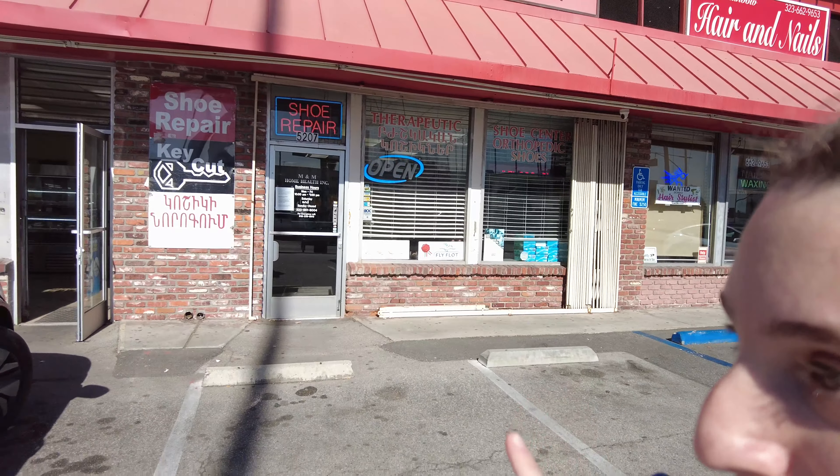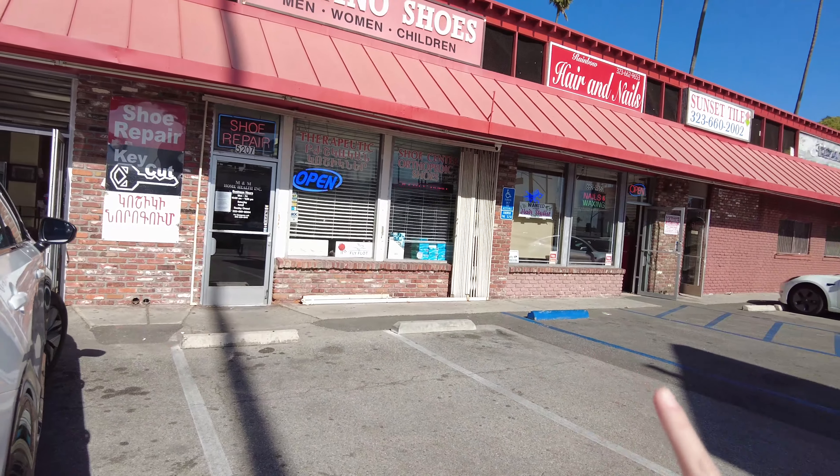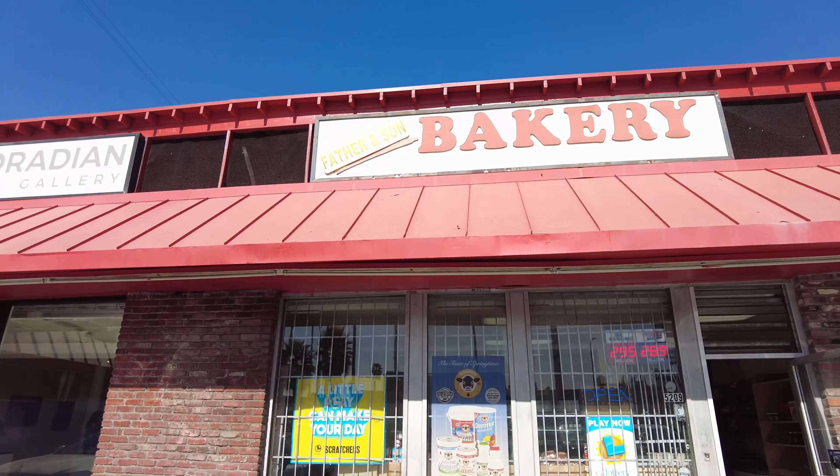I love meeting Armenians everywhere and just hearing their stories. We're going to keep walking on Sunset Boulevard now and see what else is there. I'm hoping to make it to as many stores as possible, but there are so many. Let's go across the street — on this side I'm seeing Armenian letters again. Here we have three, actually four stores next to each other. One is a shoe repair place — it says shoe repair in Armenian — and then we have the Father and Son Bakery.